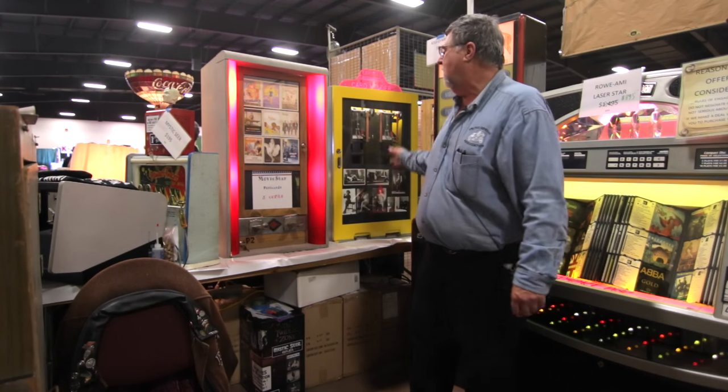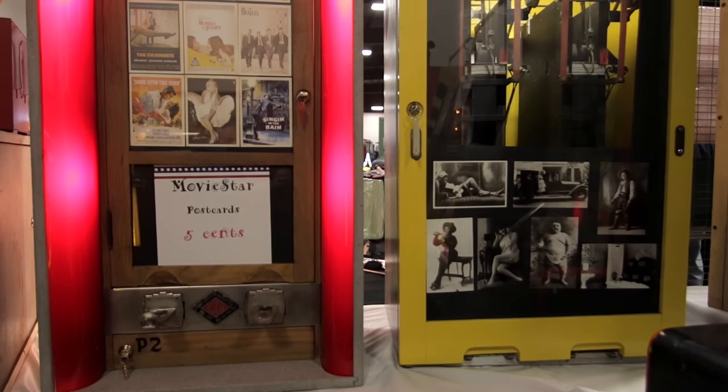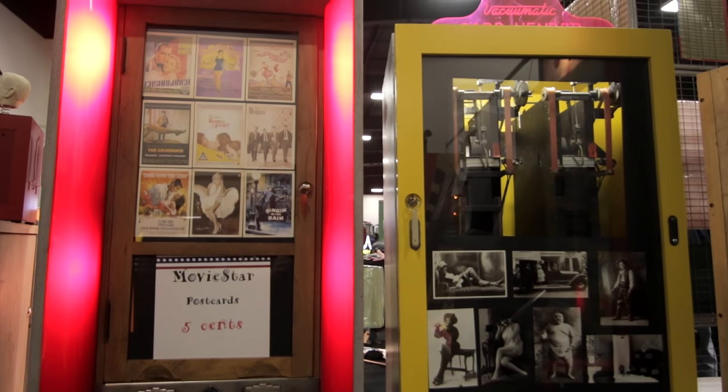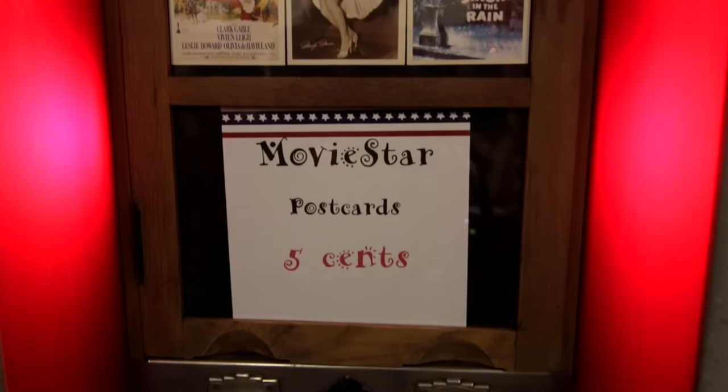The two machines that we've got to show today are these two here. They're made by a company called Exhibit Supply, out of Chicago, Illinois. Both these machines were made in the 1940s, and they are postcard vendors.